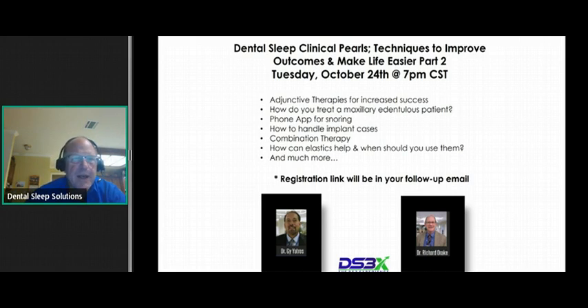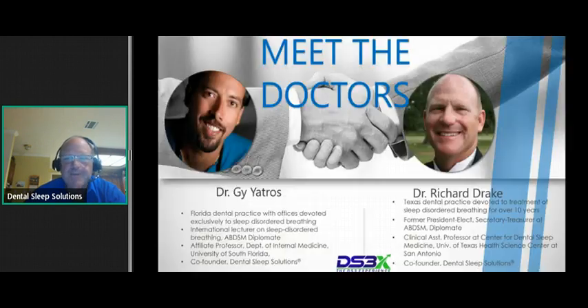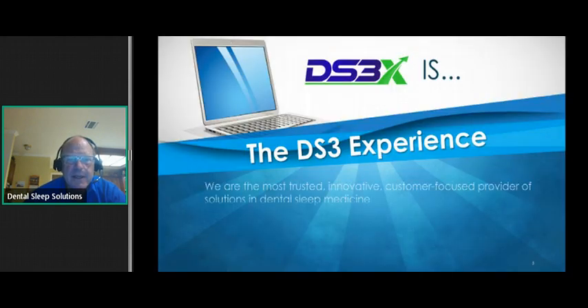Again, I'm Dr. Rich Drake. Dr. Guy Yatros had something come up that he could not make it — he is healthy and doing well as far as I know. DS3 is what Guy and I started. We call it the DS3 experience. We're the most trusted, innovative, customer-focused provider of solutions in dental sleep medicine. If you are new to this, or if you have been doing this a long time, there is likely something we can help you with.